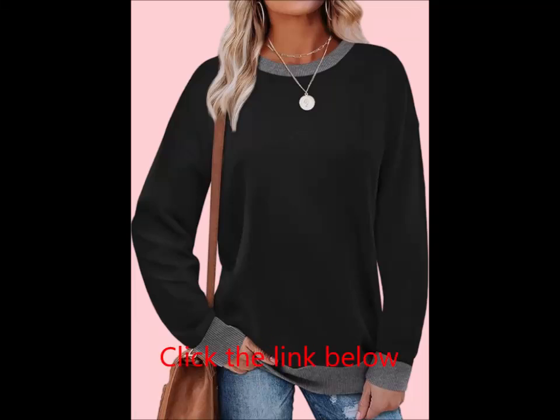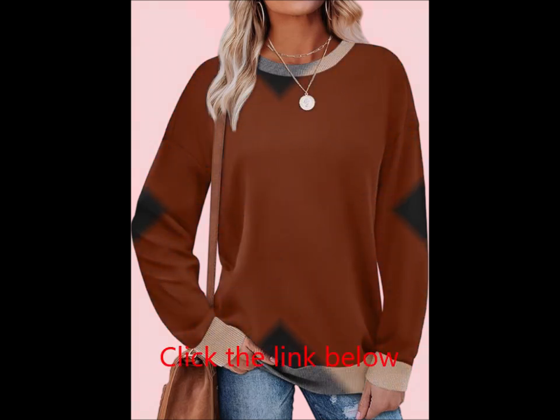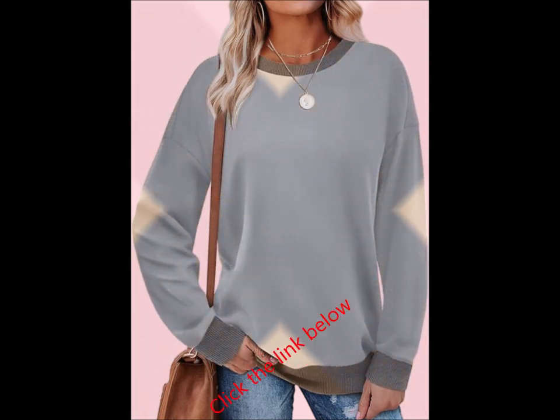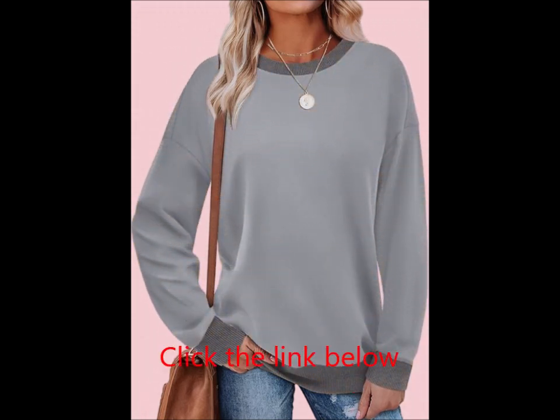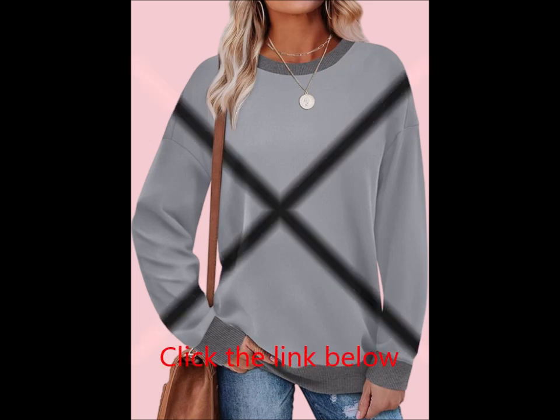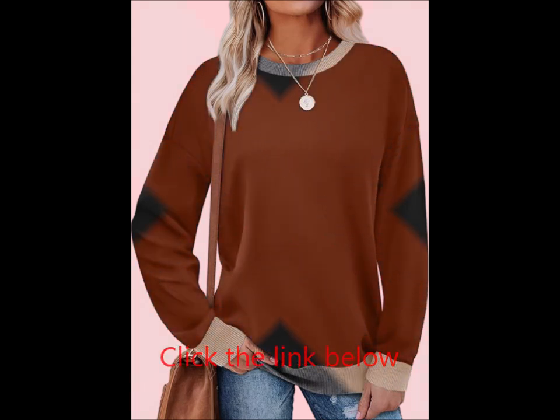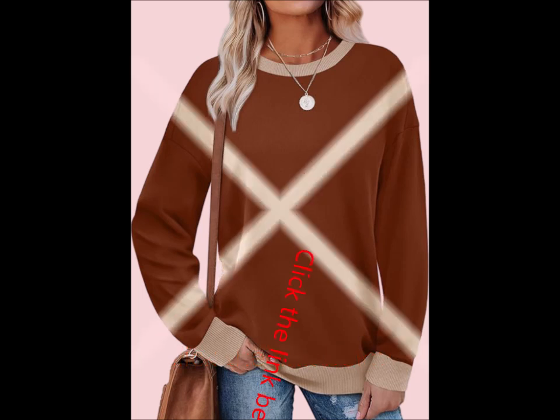Salugo sweatshirts for women — crewneck, long sleeve, loose fit tops with color block rib trim. Fashion 2024: elevate your wardrobe with the Salugo women's crewneck sweatshirt. This stylish, lightweight top is designed to keep you comfortable while adding a touch of fashion-forward flair, featuring a trendy color block design and rib trim, perfect for casual everyday wear during the cooler months.